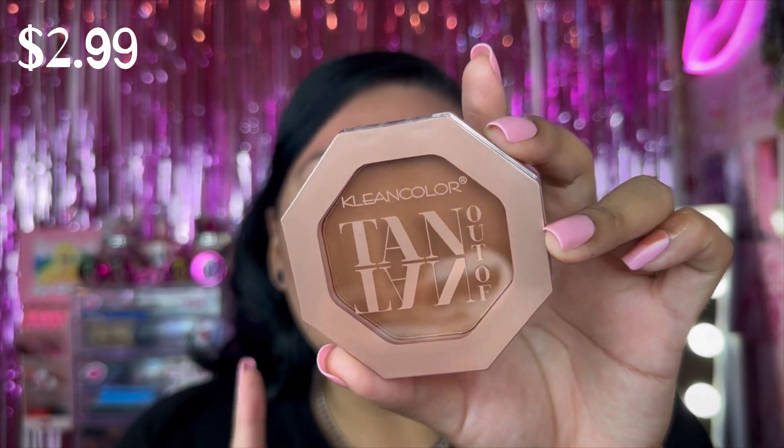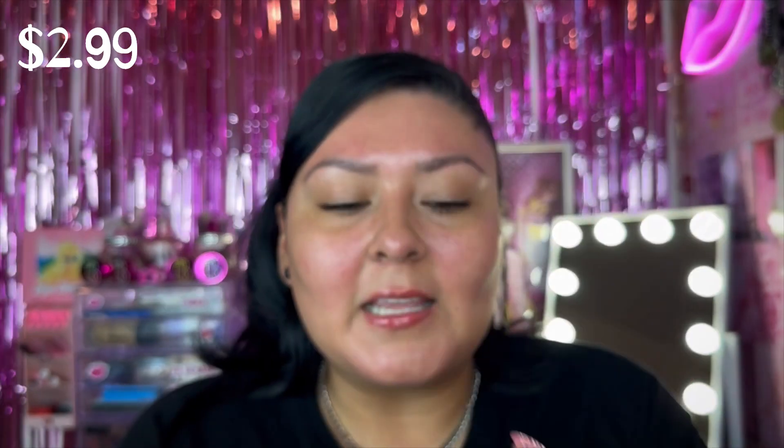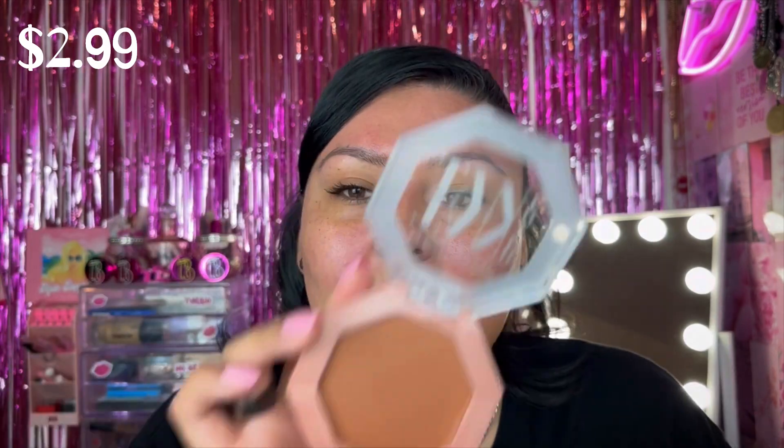I also picked up a bronzer — the Clean Color 10 Out of 10 Matte Bronzer in Tahiti Fling, which retailed for $2.99. It was a little tricky deciding which shade would work for my skin tone, but this one looked like it would go really well. They had quite a few other shades — maybe like four others.